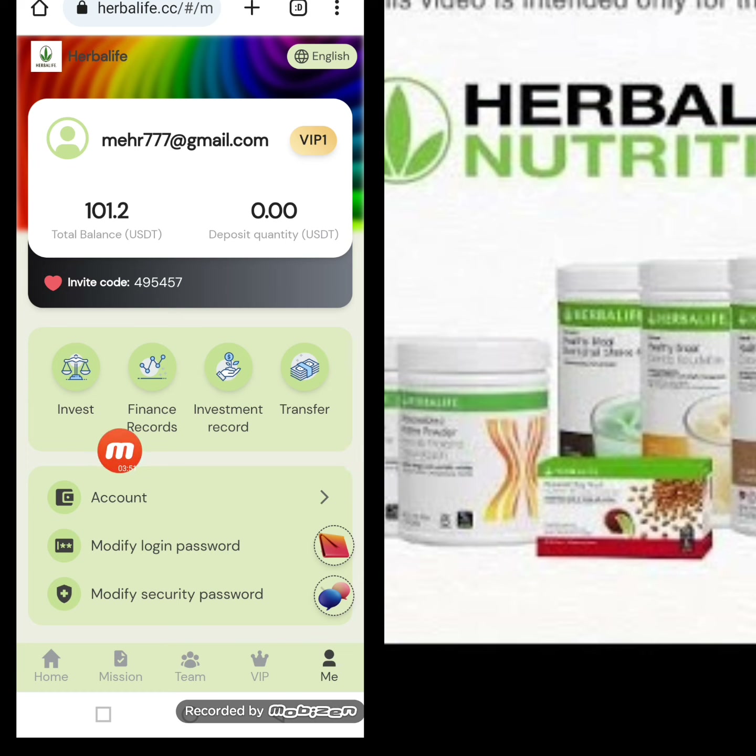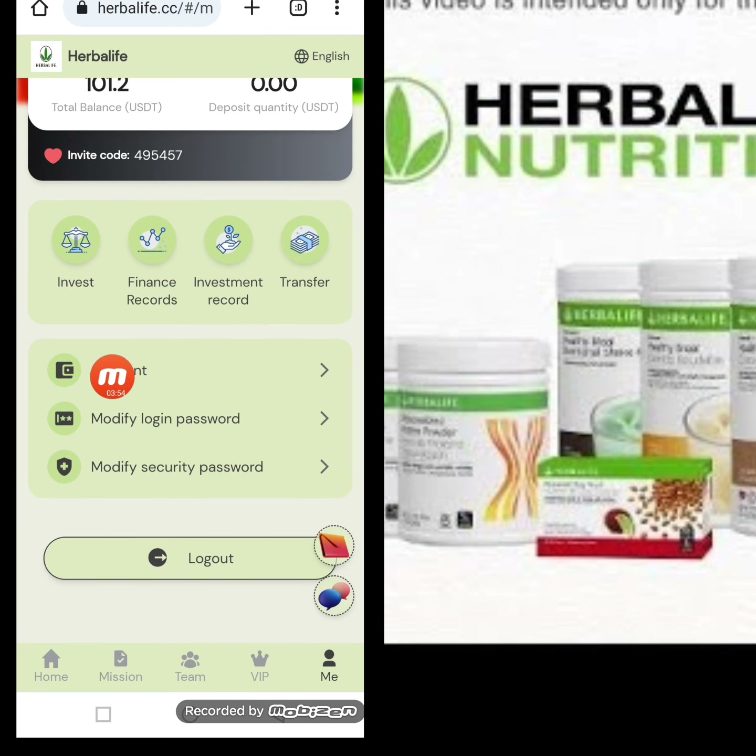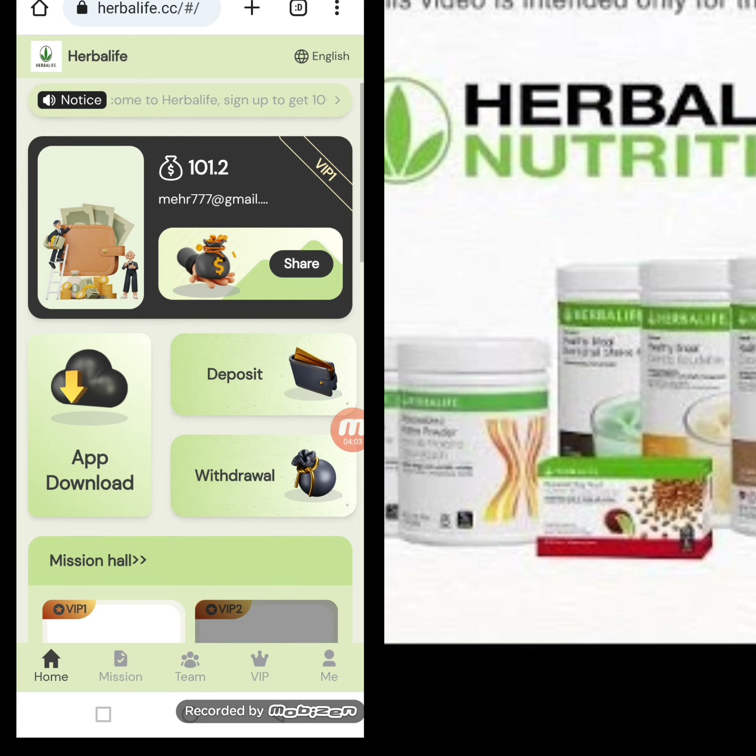Here you can check my total balance, investment finance record, investment record, transfer details, and account detail history. You can also modify your security password and login password, and then log out.